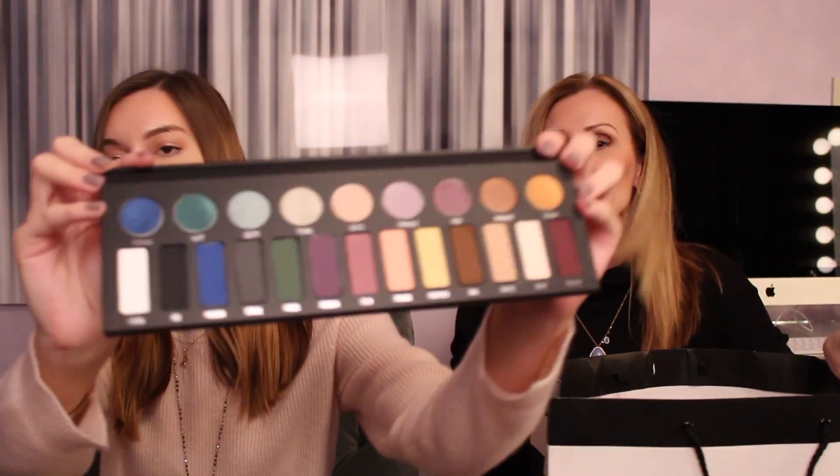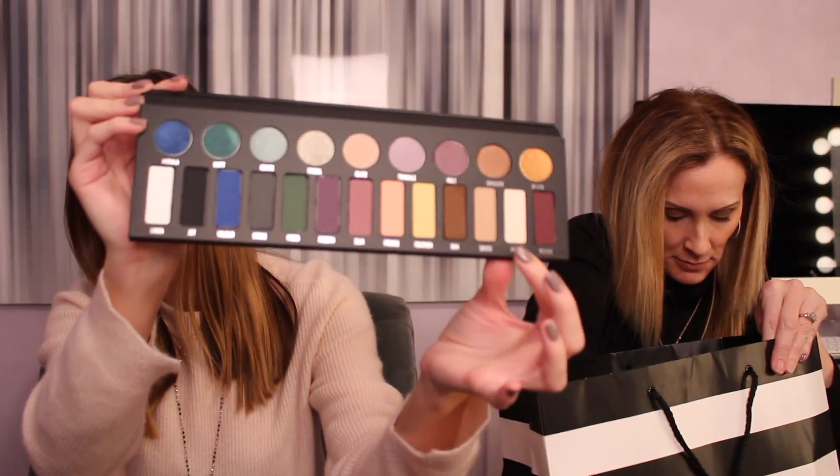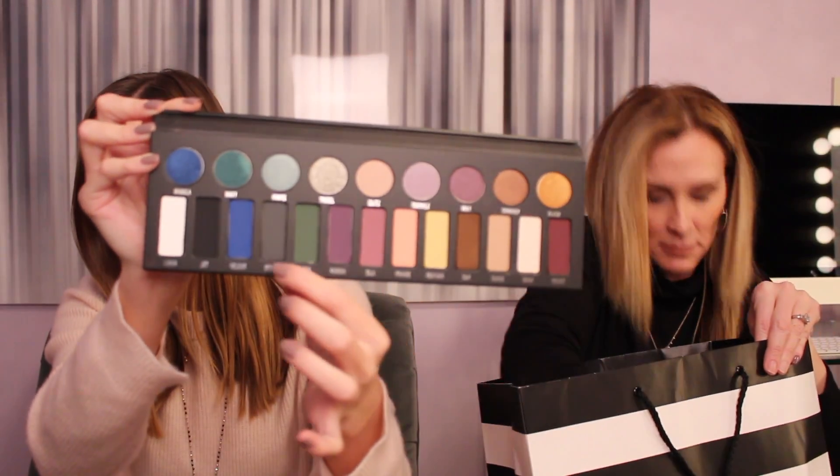We both got the Kat Von D Metal Matte Eyeshadow Palette. It's huge and has a wide range of colors — it has a magnetic closure. It has some neutrals and goes into pinkish purple, green, blue, and then black and white at the end. Before I started watching more tutorials I would never have bought a palette like that — I would have thought I'd never wear any of these colors. But being turned on to YouTube and all the beauty gurus, and watching Kylan, I've started trying colors I would never have tried before. So I'm not scared to try new colors anymore.